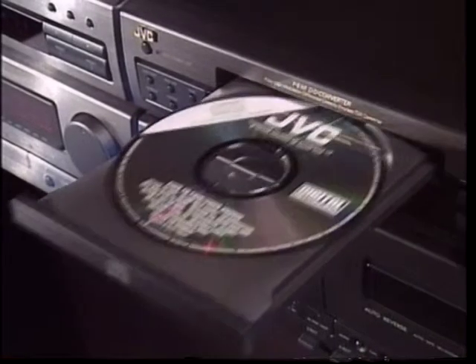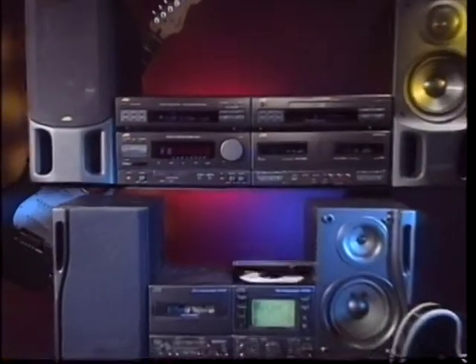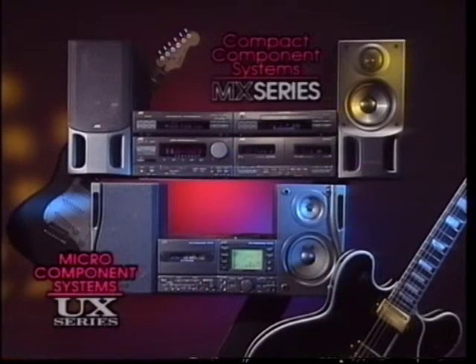The excitement is all yours with JVC Digital Audio Systems. Experience the thrill of dynamic hi-fi with the MX series.